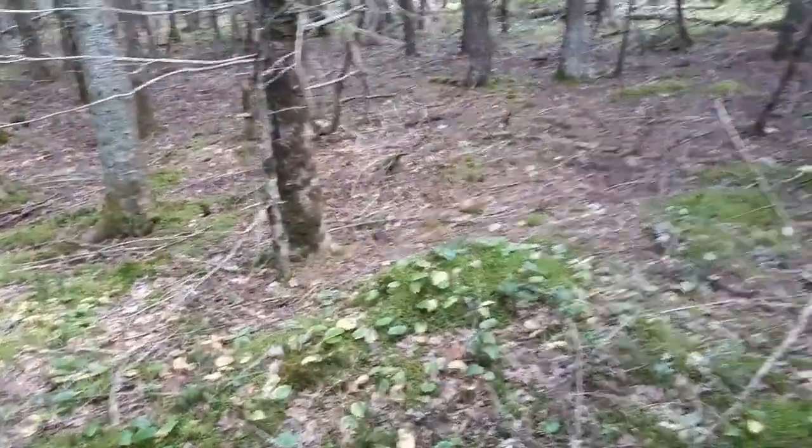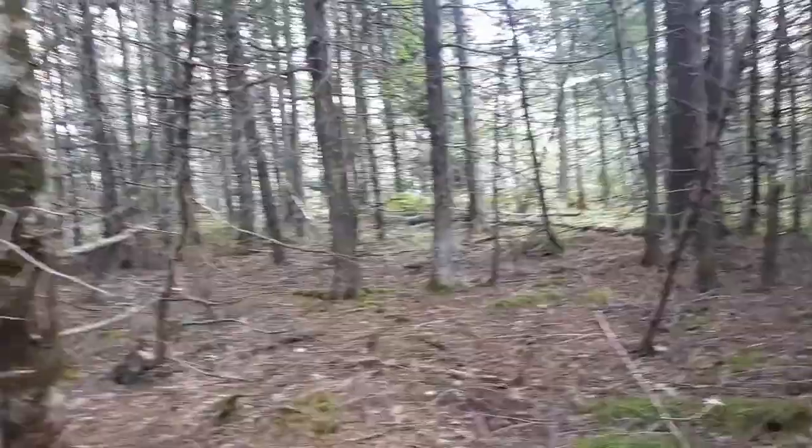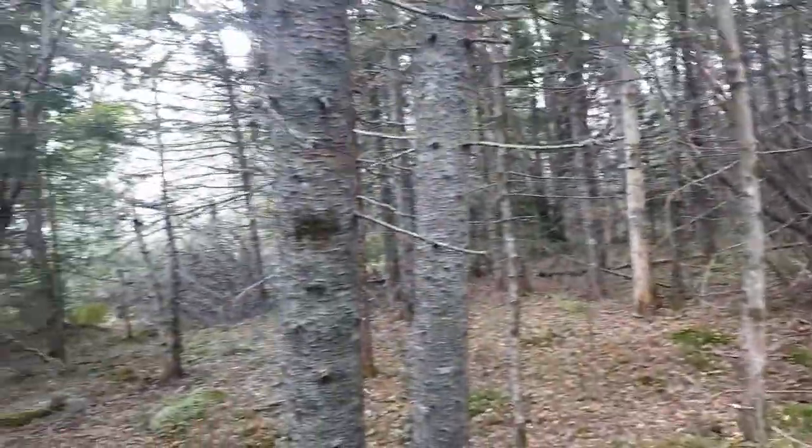I'm inside these lots. As you can see, it's very level. Nice mix of trees — soft wood, hard wood — and dry.